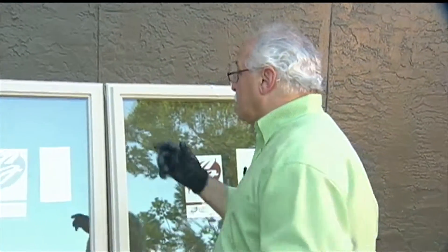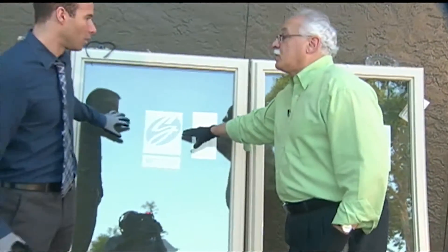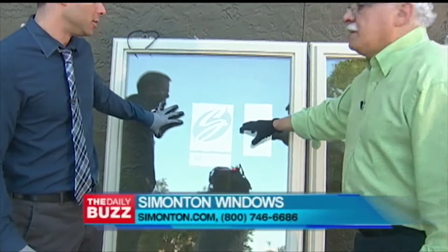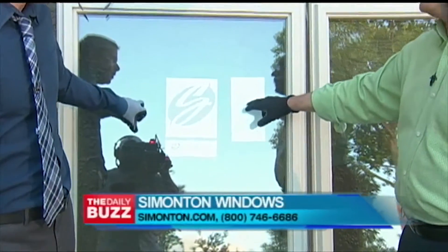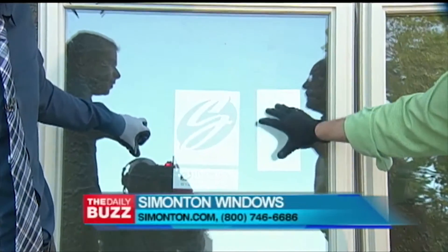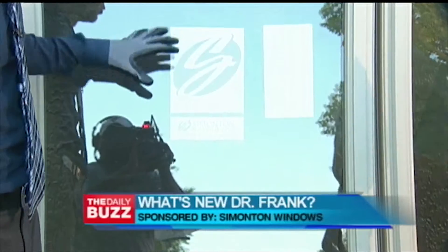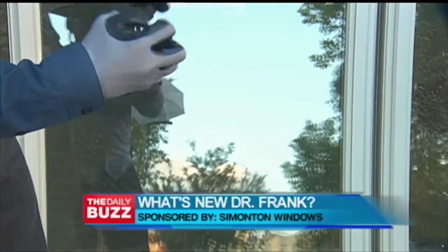We brought some great windows and some great roofing tile to talk about. These are by Simonton — they're called the StormBreaker Plus. The benefit of this product is that we're gonna break these, because glass breaks, but it's not gonna shatter. Shatterproof — it will break, but it won't shatter.